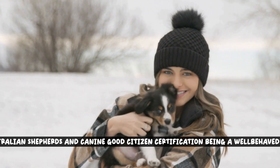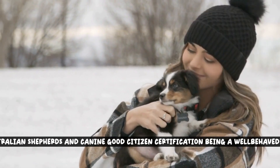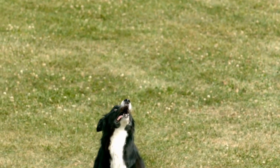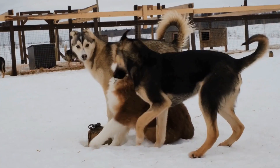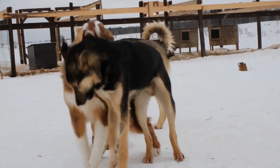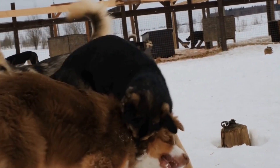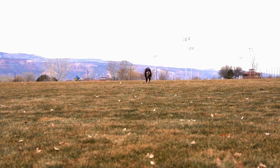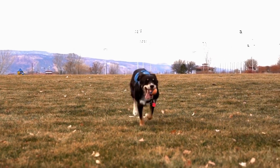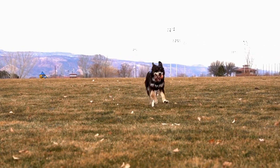Australian Shepherds and Canine Good Citizen Certification: Being a Well-Behaved Dog. Australian Shepherds are known for their intelligence, agility, and loyalty. However, these energetic and intelligent dogs can sometimes exhibit behavioral challenges if not properly trained and socialized. This is where Canine Good Citizen Certification comes into play, as it helps ensure that Australian Shepherds are well-behaved and socially adept.